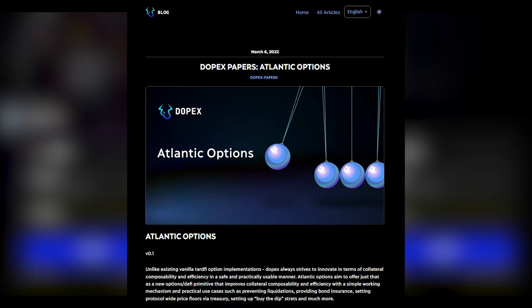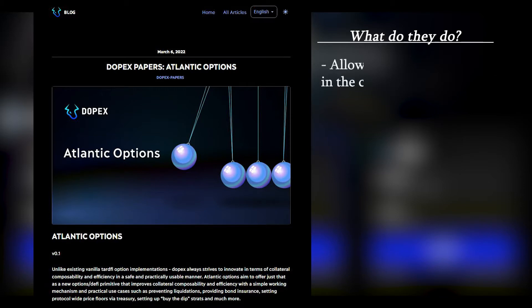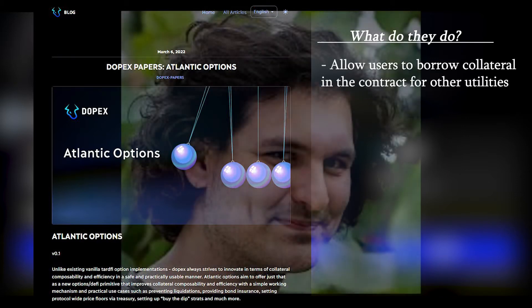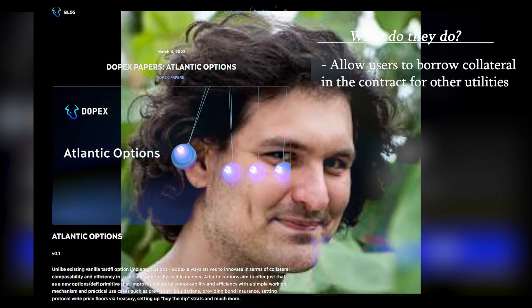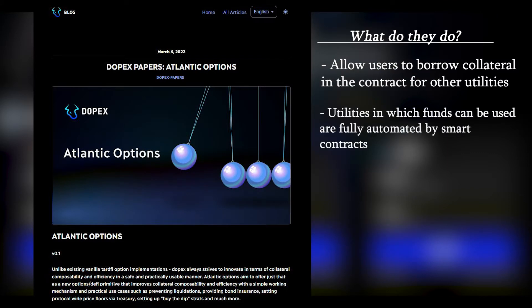Let's first begin with how Atlantic Options work. Atlantic Options are a new type of options contract that allow users to borrow the collateral they deposit. Rather than letting their funds sit idly, Atlantic Options gives users the ability to use their funds for a few predetermined use cases. To ensure that the funds aren't misused and collateral is repaid in case of defaults, all the use cases offered for the collateral will be automated through smart contracts. It's that simple and the implications of Atlantics for the platform are massive.